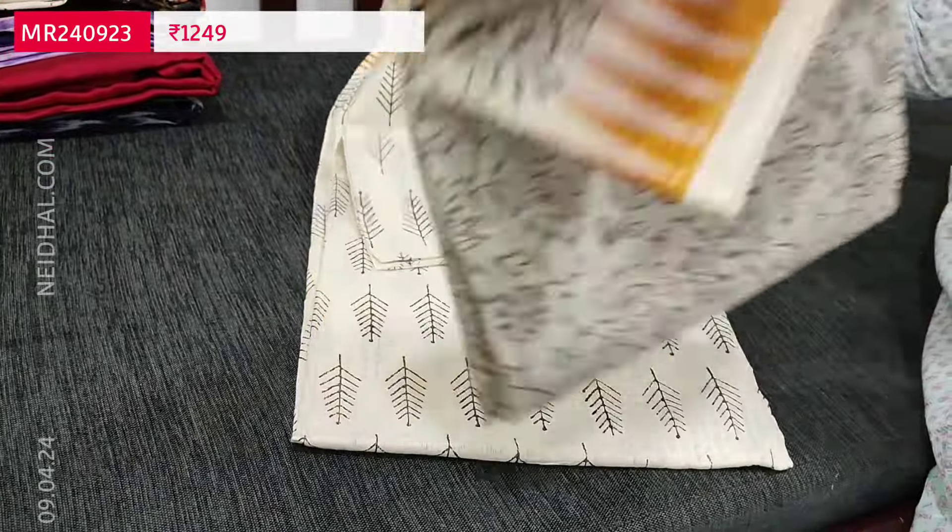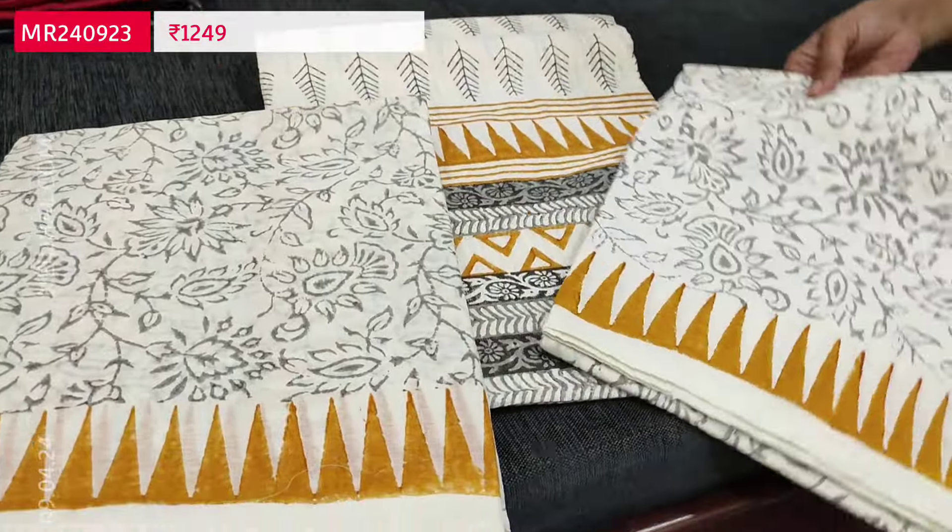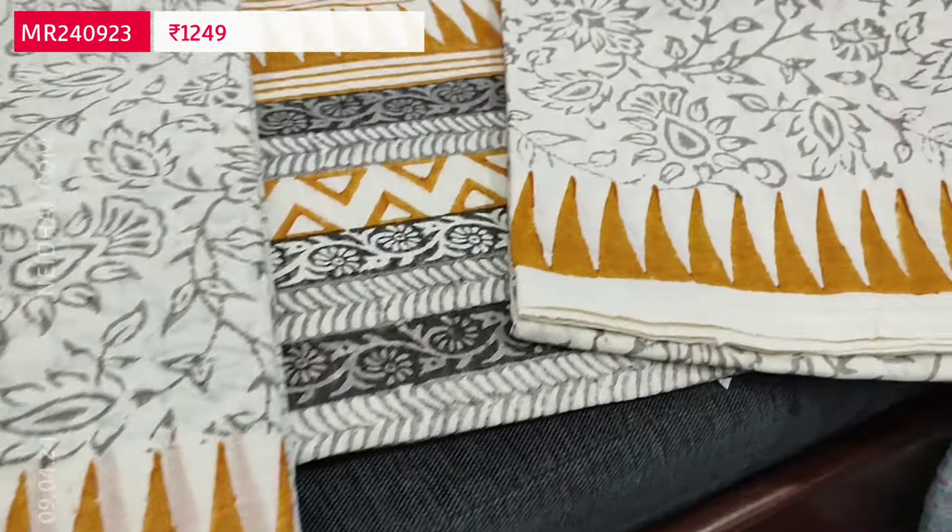These sets are priced at 1249 in kora cotton fabric. The fourth color has a mehendi yellow border. Totally four colors are available.